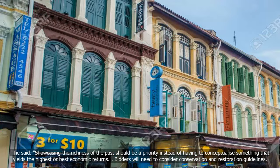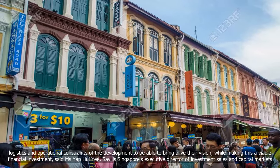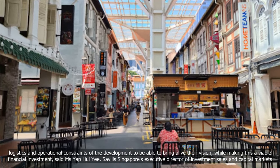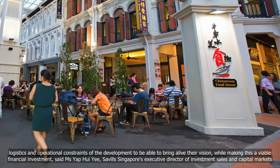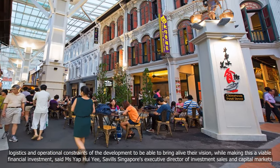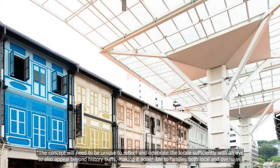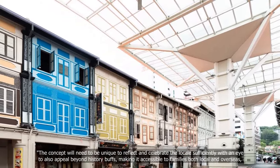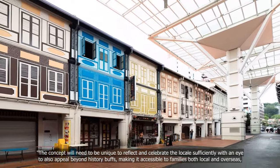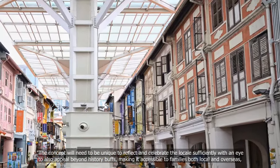Bidders will need to consider conservation and restoration guidelines, logistics and operational constraints of the development to be able to bring alive their vision while making this a viable financial investment, said Ms Yip Huiyi, Savills Singapore's Executive Director of Investment Sales and Capital Markets. The concept will need to be unique to reflect and celebrate the locale sufficiently, with an eye to also appeal beyond history buffs, making it accessible to families, both local and overseas, she added.